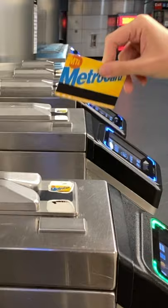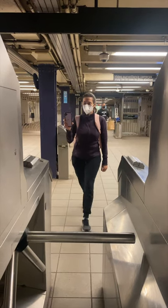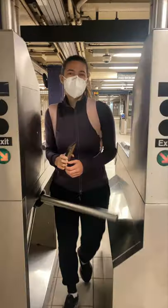I have a secret. You no longer need a subway card to ride the subway. That's right. You can now tap to pay with your smartphone or contactless credit card. All New York City subway stations are currently outfitted with contactless payment systems.